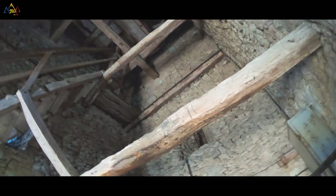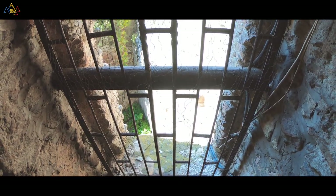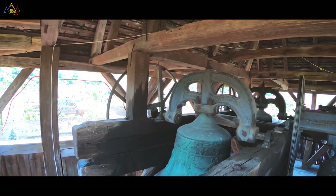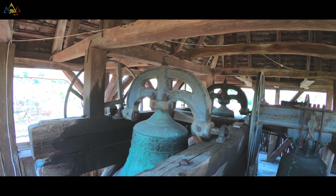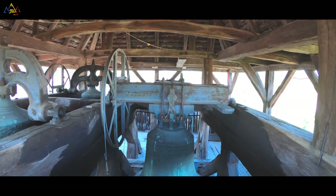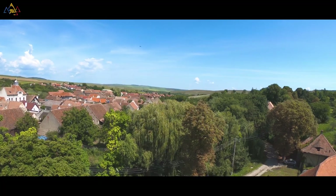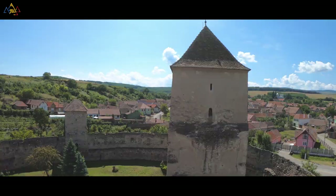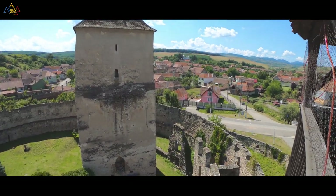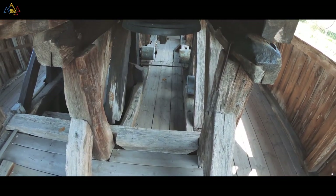The first citadel is called Kulnik and is part of the UNESCO World Heritage since 1999. Even though the fortress is a small one if we compare it with other citadels of Transylvania, we can still discover lots of interesting things — like the main tower, which is more than 24 meters high.